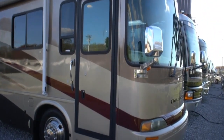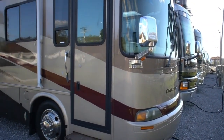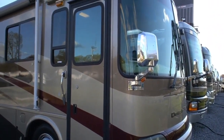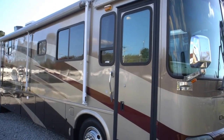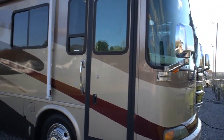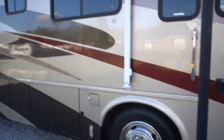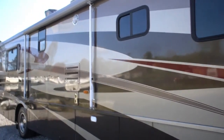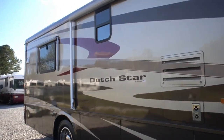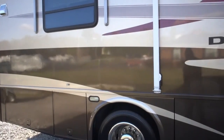78,000 miles is perfect for this year model - not too low, not too high. I've been in RVs like this with 10 or 12,000 miles and they ride rough and don't run as good because they sit for so long. 78,000 miles is perfect for this age vehicle. 7,500 watt Onan diesel generator, beautiful RV, full body paint, Michelin tires, full basement.